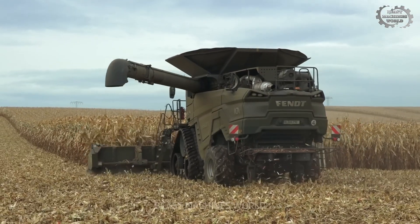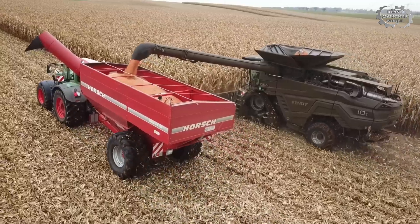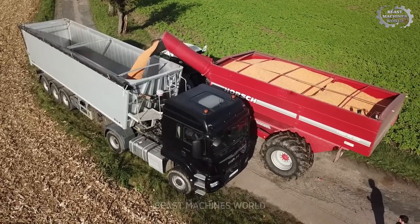The Fentideal 10T is a master in harvesting crops. Customizable to work in all conditions, it delivers the highest efficiency you've ever seen for any harvest.